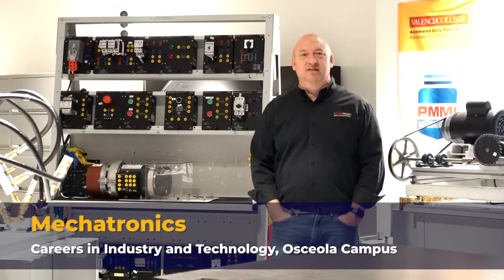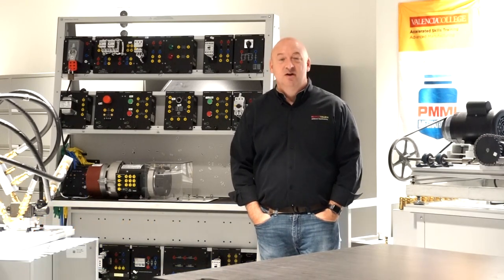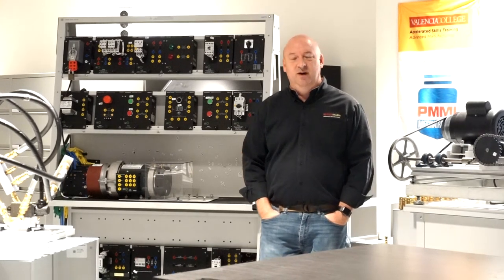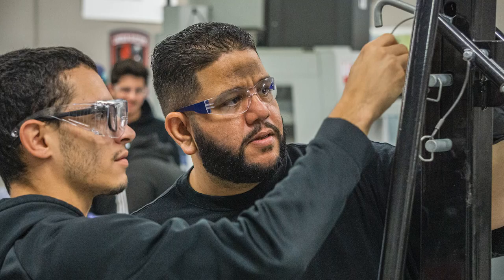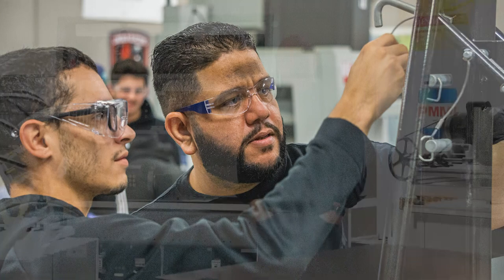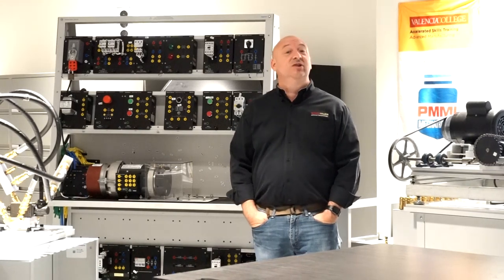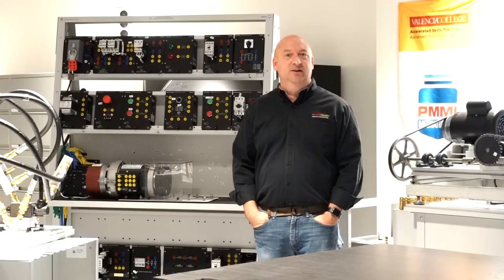Welcome to our mechatronics laboratory in the brand new Career, Industry, and Technology building located on our Osceola campus in Kissimmee, Florida. Students in our mechatronics program, a 22-week long program, will learn how to be industrial maintenance technicians in today's high-tech manufacturing and distribution worlds. Students will learn everything from mechanical operations to electrical operations, hydraulics, and pneumatics. The trainers you see around me are some of the equipment you'll get to utilize in this immersive, hands-on learning experience.